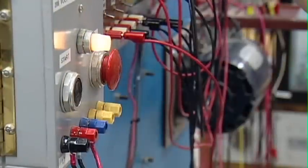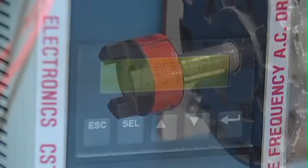Throw the switch on a new career with the Industrial Electronics Program from the Tennessee Technology Center at Chattanooga State.